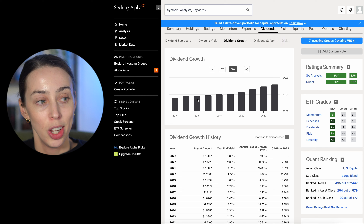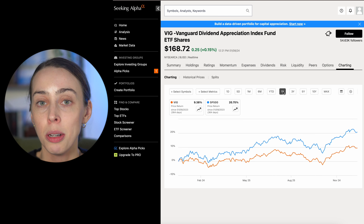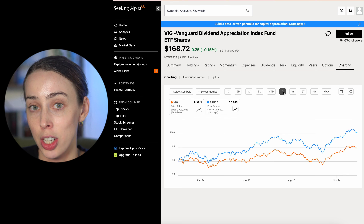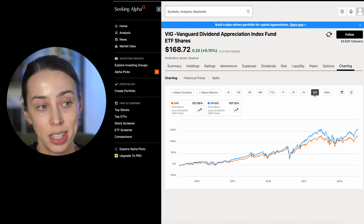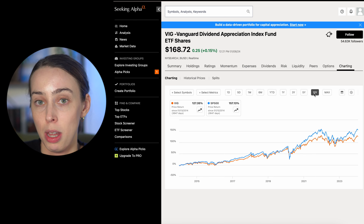But what VIG does offer is 10 years of dividend growth, paying quarterly four times a year. Looking at the dividend growth chart, you can see it pretty much just increases year after year, offering dividend investors that stability. VIG has returned 9.38% over the last one year, underperforming the S&P 500. Why? Because VIG doesn't have those AI-based high-growth tech stocks that don't pay a dividend. Over a three-year period, 17.93% — underperforming. Five-year period, 69.47% — underperforming. Ten-year period, 127.35% — underperforming. However, VIG is way closer to the performance of the S&P 500 than the others we've looked at, though the dividend yield is just not as high.